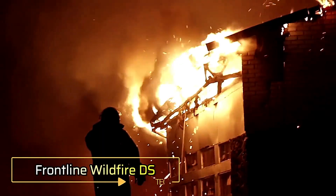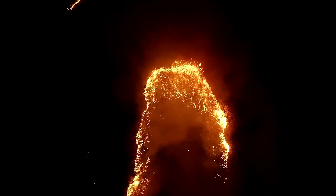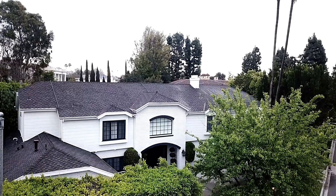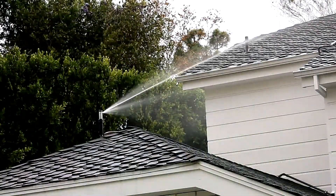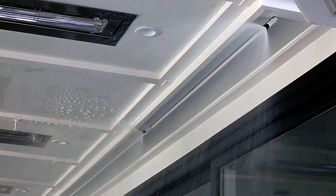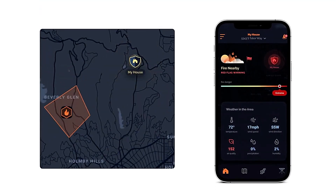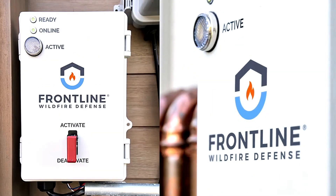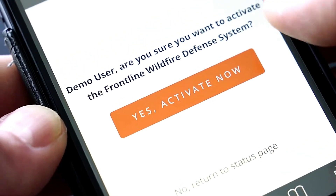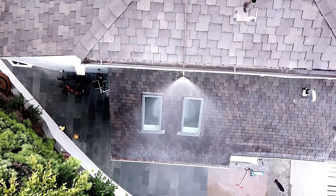In the next 26 years, the frequency of extreme wildfires is expected to rise by 30%. As a result, many homeowners are considering ways to protect their properties from wildfires. One solution is the comprehensive Frontline Wildfire Defense System. This system integrates Wi-Fi, cellular, and satellite communications along with a battery backup to continuously monitor fire data using specialized software. When flames are detected within 11 kilometers, a notification is sent to the homeowner's smartphone.